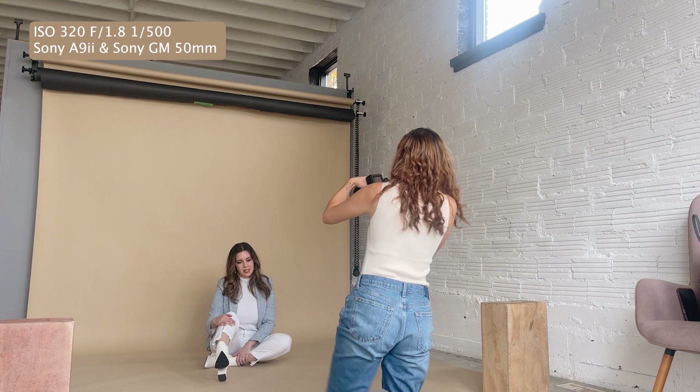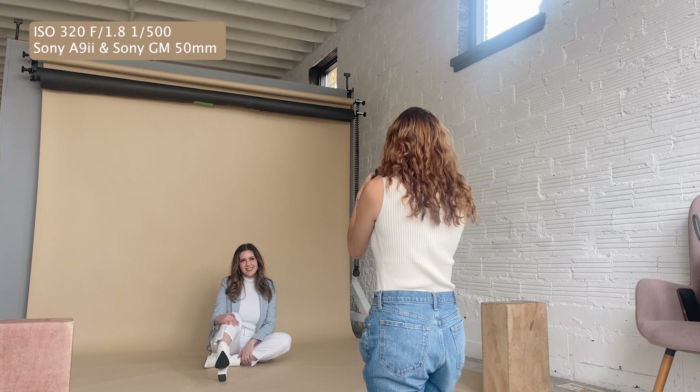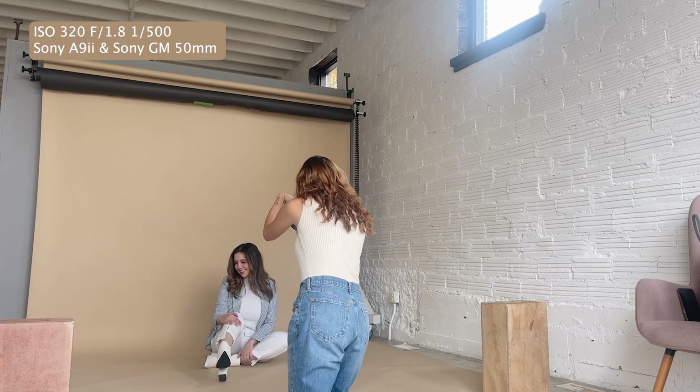Look down at your shoulder again. And then look right at me. Let's do both legs out and kind of like leaning on your legs. I actually like the lean back better. It's natural.